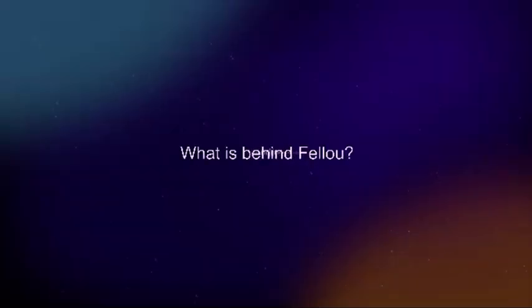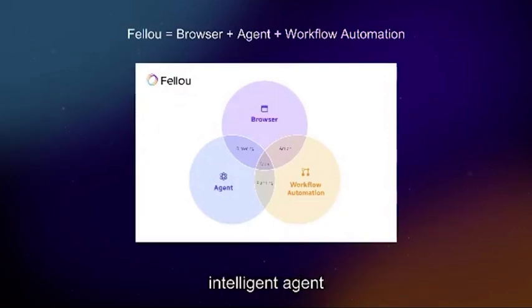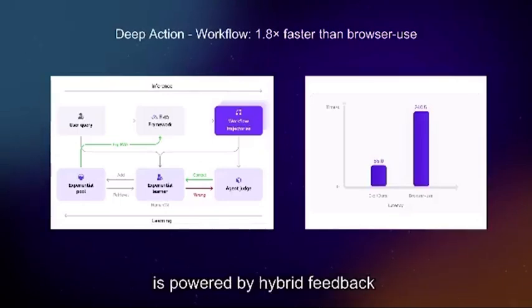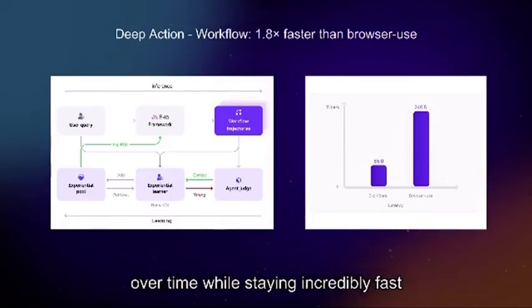What's behind Fellow? Fellow is the world's first organic fusion of a browser, intelligent agent, and workflow automation — a system capable of taking real action. Deep action workflow is powered by hybrid feedback experience learning, making it smarter over time while staying incredibly fast.